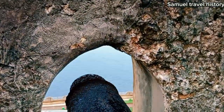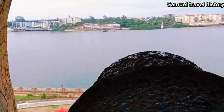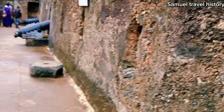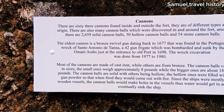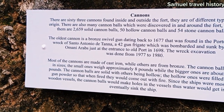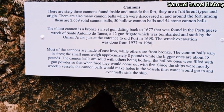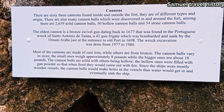These are openings. You can see here — this is a cannon that faces outside so that you can fire at enemies when they are coming in. There are 63 cannons all inside and outside the fort, of different types and origins. There are also many cannonballs which were discovered in and around the fort. Among them are 2,659 solid cannonballs and 50 hollow cannons. You can see the architectural design.